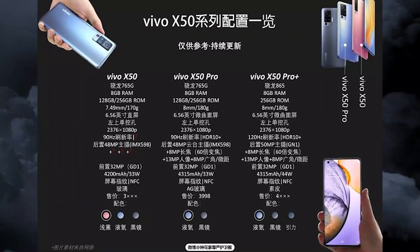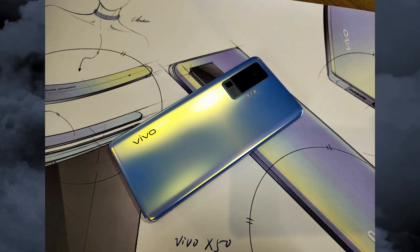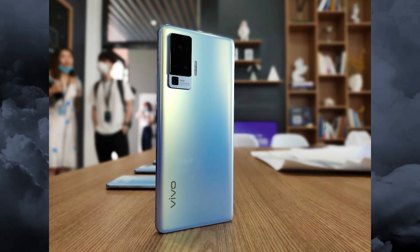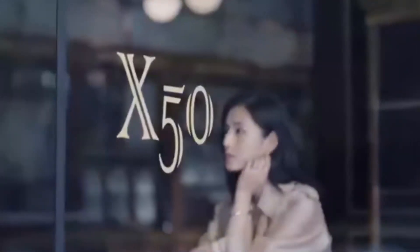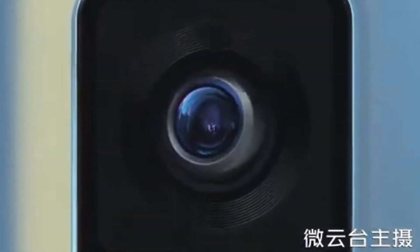This new development does explain some confusion from the last few days — mainly the fact that the Vivo X50 Pro was listed alongside a 48-megapixel Sony IMX598 camera module instead of the new Samsung 50-megapixel ISOCELL GN1 sensor that was already featured in one of its promos. It turns out the Samsung GN1 will be reserved for the X50 Pro Plus model.